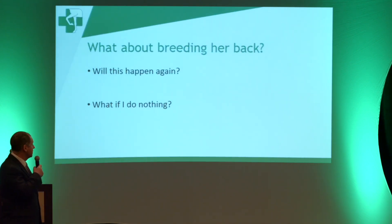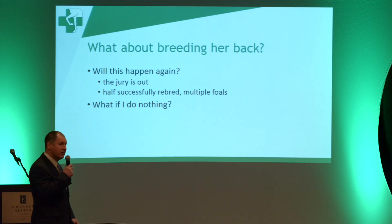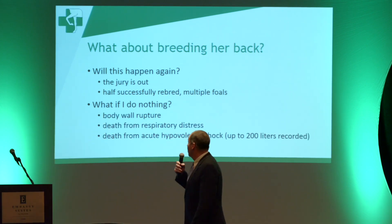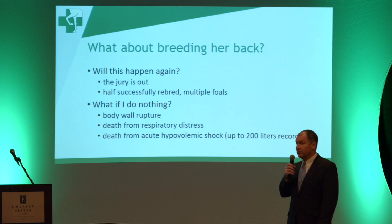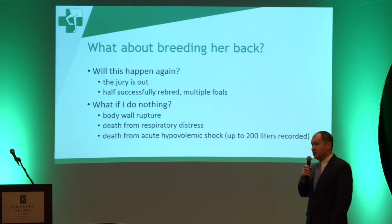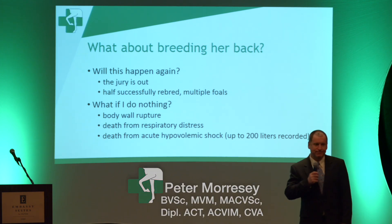The questions you'll ask: what about breeding her back? Will this happen again? We don't know — the jury's out. In our records, half have been successfully rebred, and some of those mares have had multiple foals afterward. What if you do nothing? Body wall rupture is possible, and there's extreme danger to the mare when she loses all that fluid quickly if we don't let it out progressively. She can actually die, because some of these cases have upwards of 200 litres of fluid that come out. It's very, very difficult for the mare.